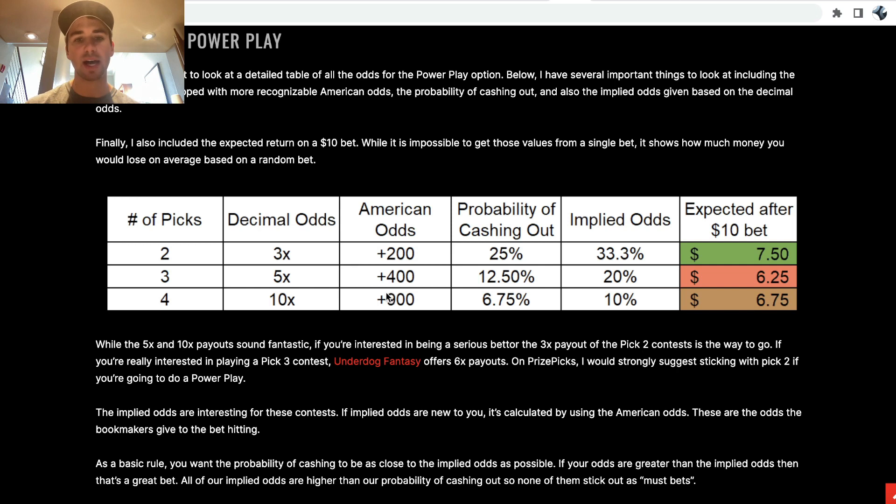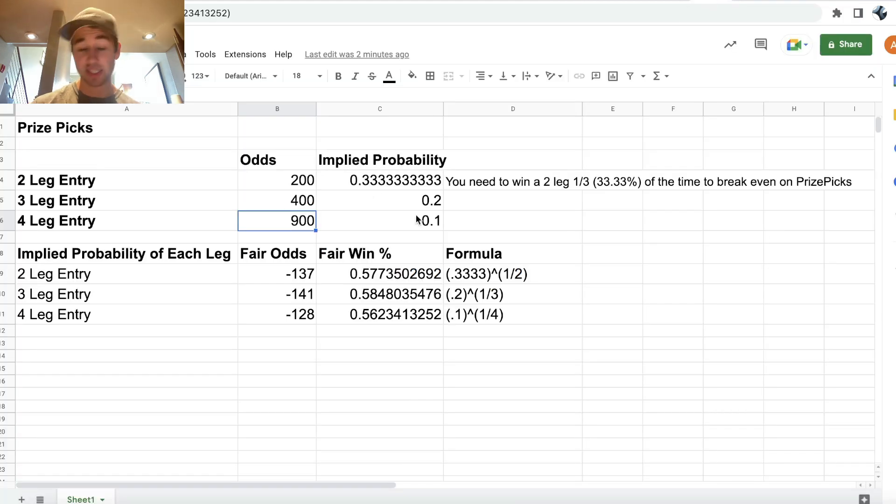Four picks is plus 900. So what this means is we can kind of reverse engineer the odds on PrizePicks, which is exactly what I do in the spreadsheet. Two-leg entry plus 200, three-leg entry plus 400, four-leg entry plus 900.